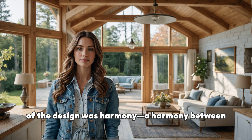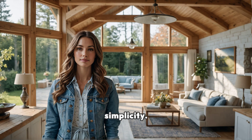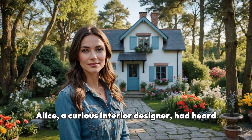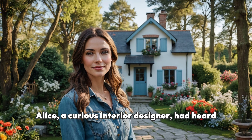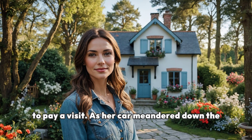The guiding element of the design was harmony — a harmony between the interior and exterior, between comfort and simplicity. Alice, a curious interior designer, had heard a great deal about this enchanted space and decided to pay a visit.